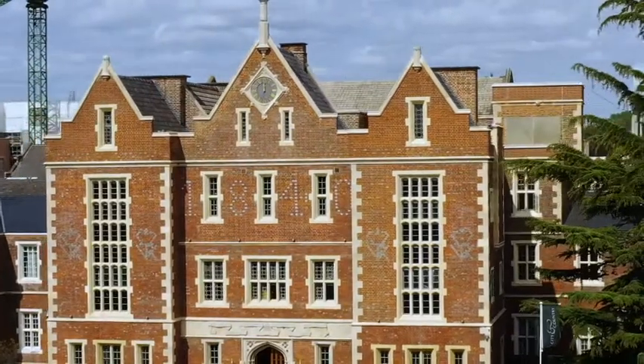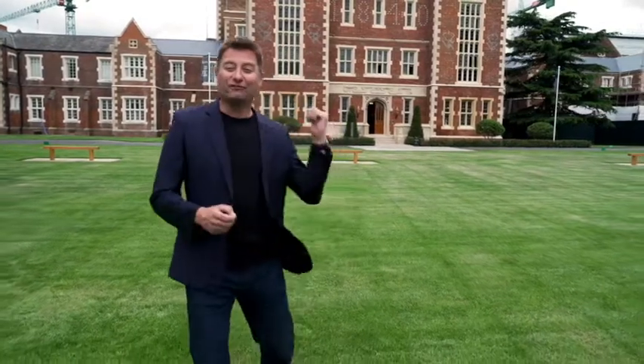As a specialist in restoring and converting old buildings, City & Country have done it again. The 1840 development has only just opened its doors, but it's absolutely beautiful, and I can't wait to see it all finished.